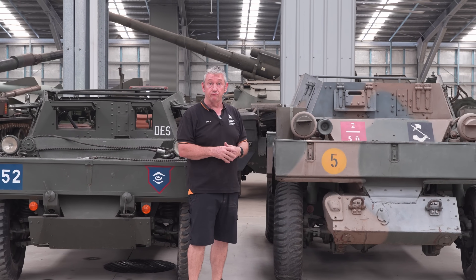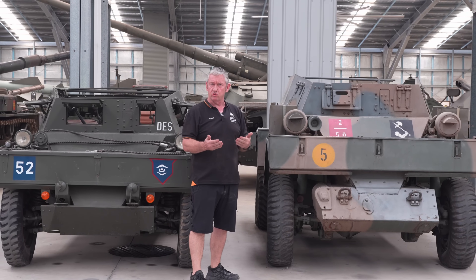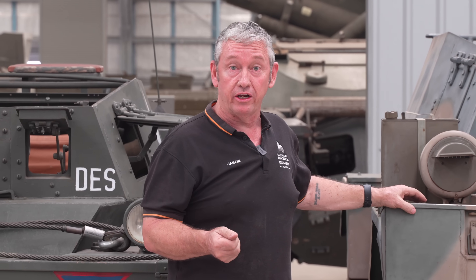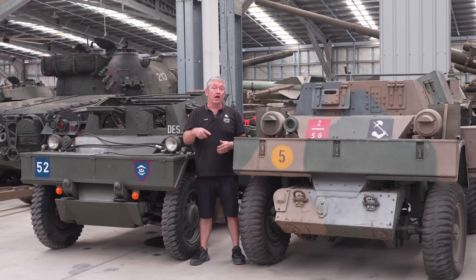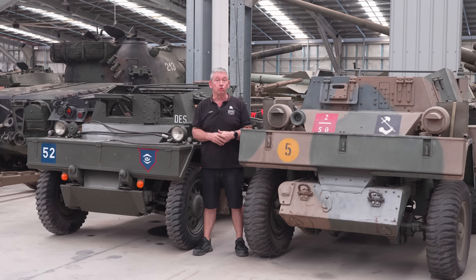Out of the 3,255 Lynxes made, Australia received 169, with deliveries starting around 1944. After a long service with the Australian Army, the Lynx went for disposal in 1956. That was our quick comparison between the Dingo and the Lynx Scout cars — if you have a favourite vehicle or artillery piece, let us know in the comments, and if we have it, we'll make a video of it.